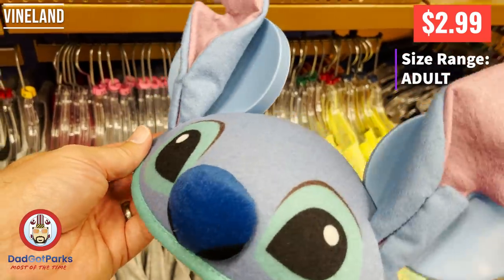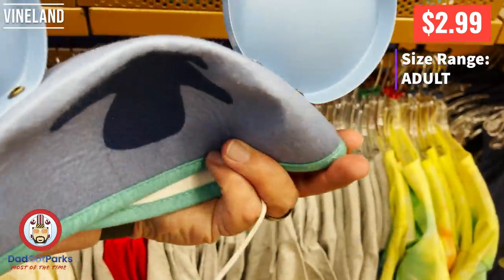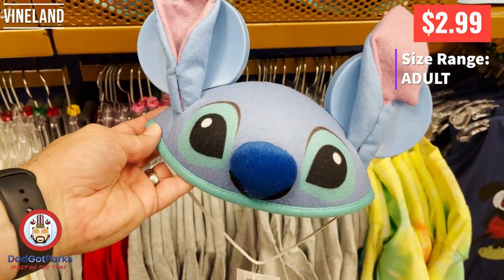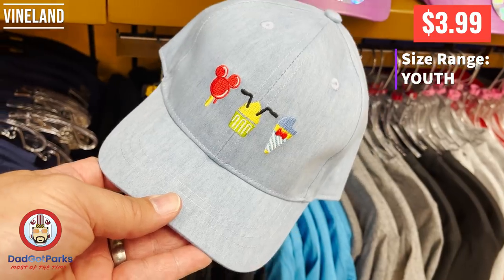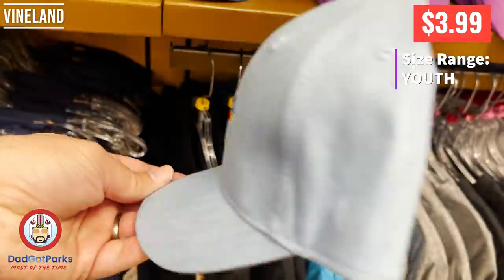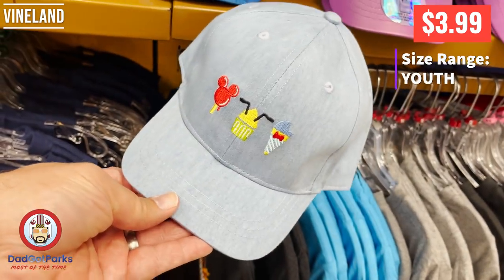And our buddy Stitch, he's still $2.99, and I still think he's one of the cooler ear cap ones out there. I like him. He gets me every time. That guy, he is just rude — I can't get him to stop attacking the camera. I'm sorry.